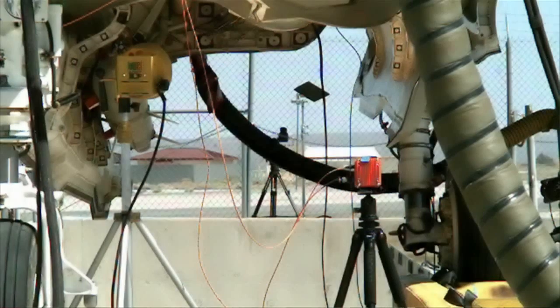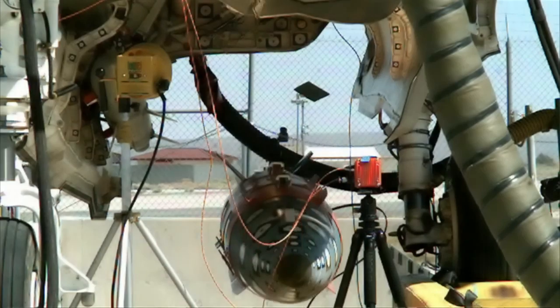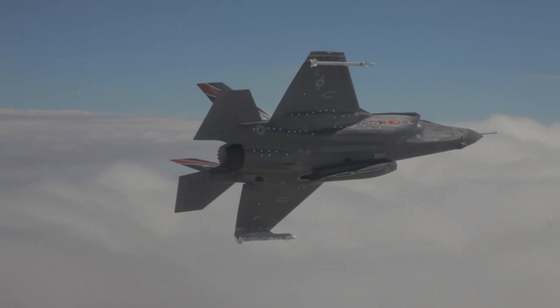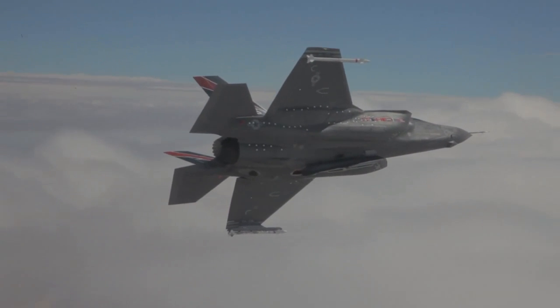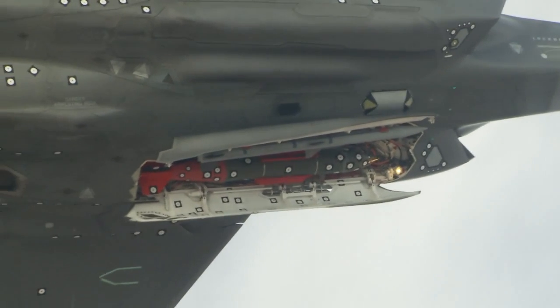This is an exciting time where we get to take and build upon all the work that's been done by the hundreds of people involved to get the airplane to where it is. And now we get to put the weapons on board and test the compatibility, test the effectiveness of these weapons coming out of the internal weapon bays of this stealth multi-role fifth gen platform.